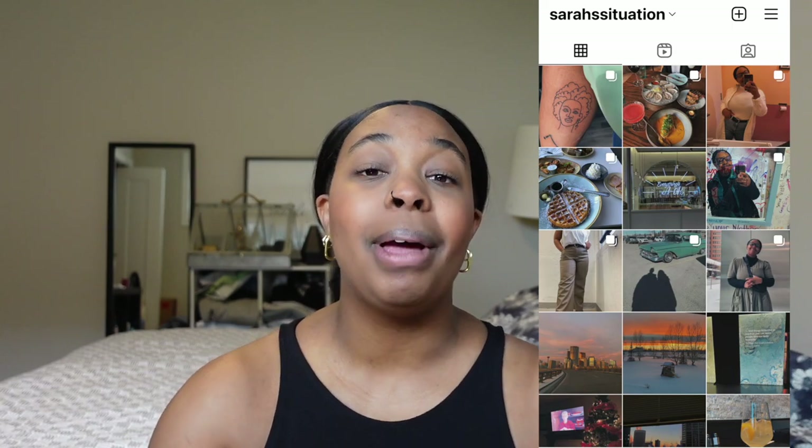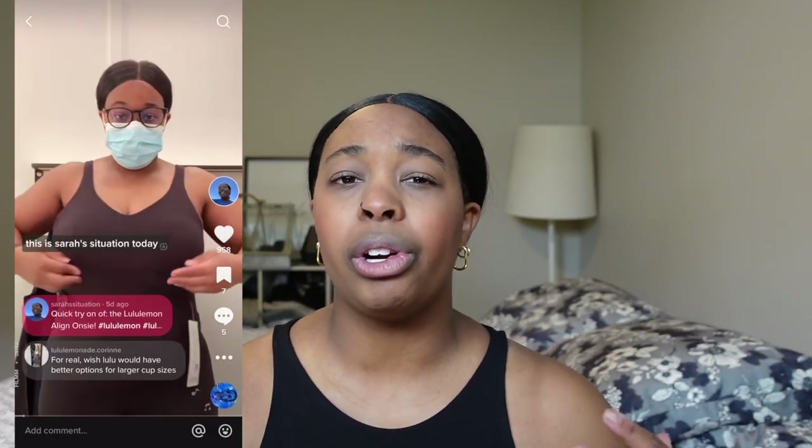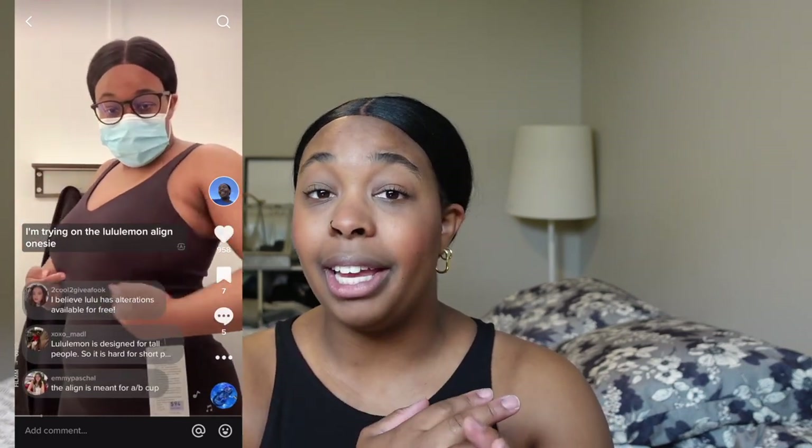I don't know why I felt like I needed so many more sweaters because I have a lot of sweaters, but what can you do? Thank you so much for joining and watching. If you're interested in following me on any other platform, you can find me at Sarah's Situation on Instagram as well as Sarah's Situation on TikTok. I'm trying to do more short-form videos like outfits of the day, styling ideas, and Lululemon reviews — things that can't always make up a full video — so definitely check out my TikTok.